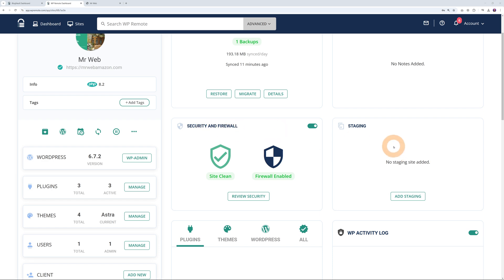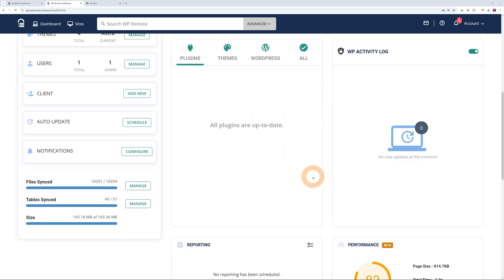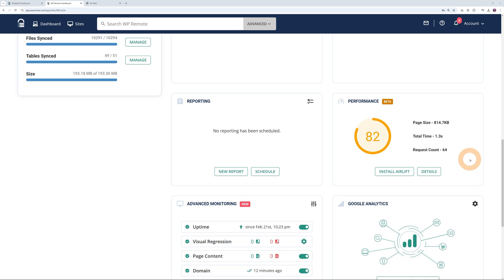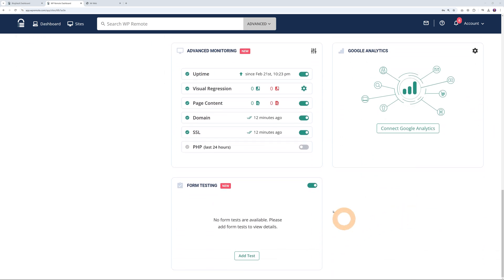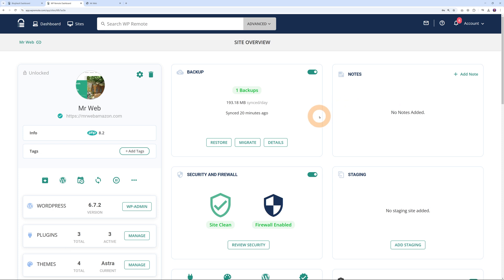You can create a staging environment, manage your plugins, themes, and your WordPress installation in general, all from the same screen. If you scroll down, there's even a performance section — if your website doesn't perform well in Google PageSpeed, you can install Airlift and speed it up to get near a 100 score. There are also additional features such as advanced monitoring, Google Analytics integration, and form testing if you have forms installed on your website.